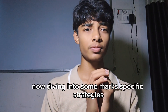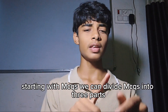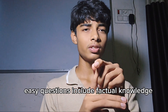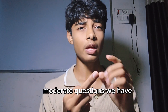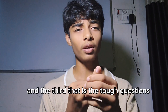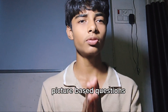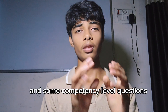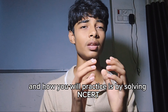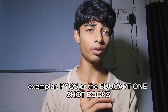Now diving into some physics-specific strategies. For MCQs, we can divide them into three parts: easy, moderate, and tough. Easy questions involve factual knowledge, moderate questions include small numerical type questions, and tough questions include circuit diagram questions, picture based questions, and competency level questions. For the tough ones you have to practice using NCERT exemplar questions or the Educard OneShot books.